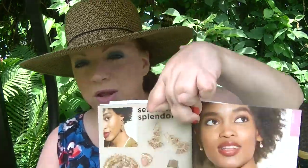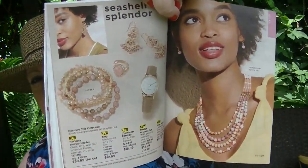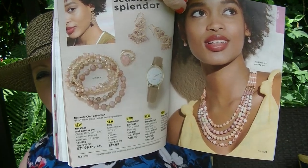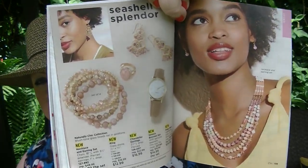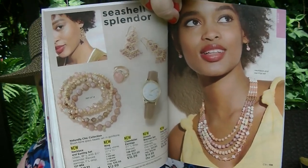On pages 138 and 139 is the Naturally Chic Collection of Blush Tone Glass Beads Set in Gold Tone Hardware. It looks wonderful on her skin tone — absolutely gorgeous — but I think it would also complement a lighter skin tone too. It's really pretty.